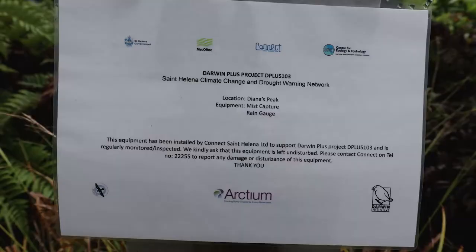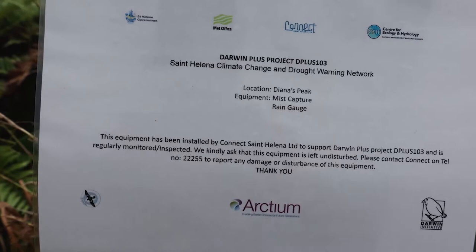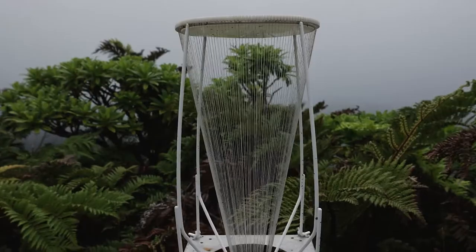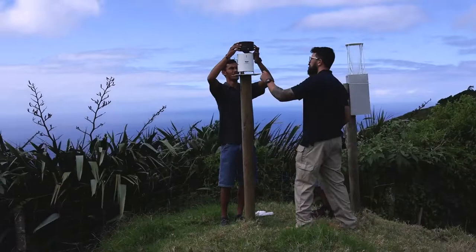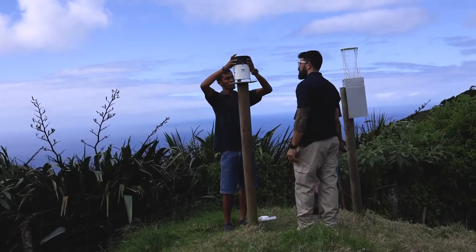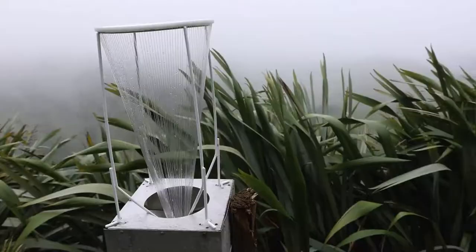Recent field work, match funded through a Darwin Plus project, has seen the setup of water monitoring sites across the island and geophysics work to better understand where the water goes after rainfall and mist capture on the peaks. Further geophysics work will take place in year two of the project.